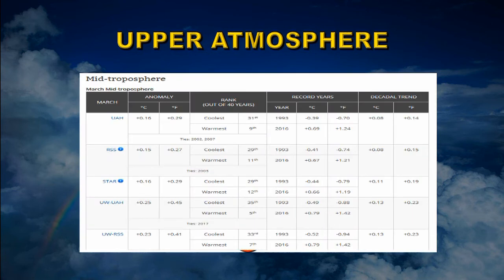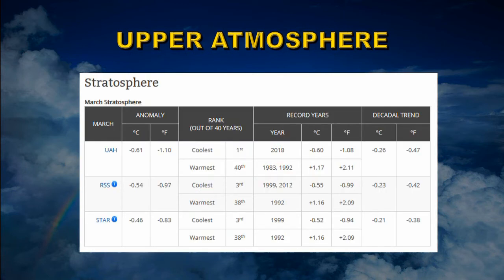Next, the mid-troposphere. Looking at UAH and RSS only, they find very similar anomalies of 0.15 and 0.16 degrees centigrade, ranking it the ninth and eleventh warmest respectively. The mid-troposphere is about seven to ten kilometers up in the atmosphere, and you'd expect the warming trend there to be somewhat less — it's about 0.08 degrees centigrade per decade.